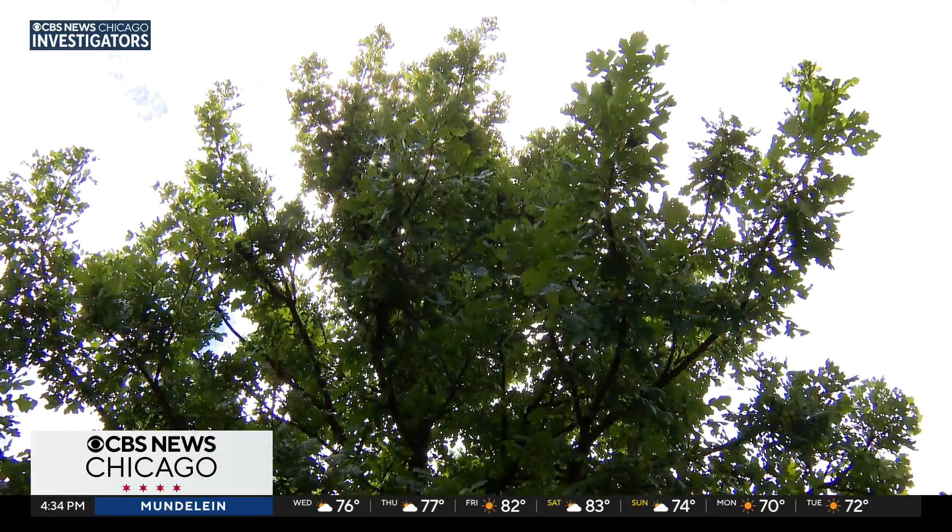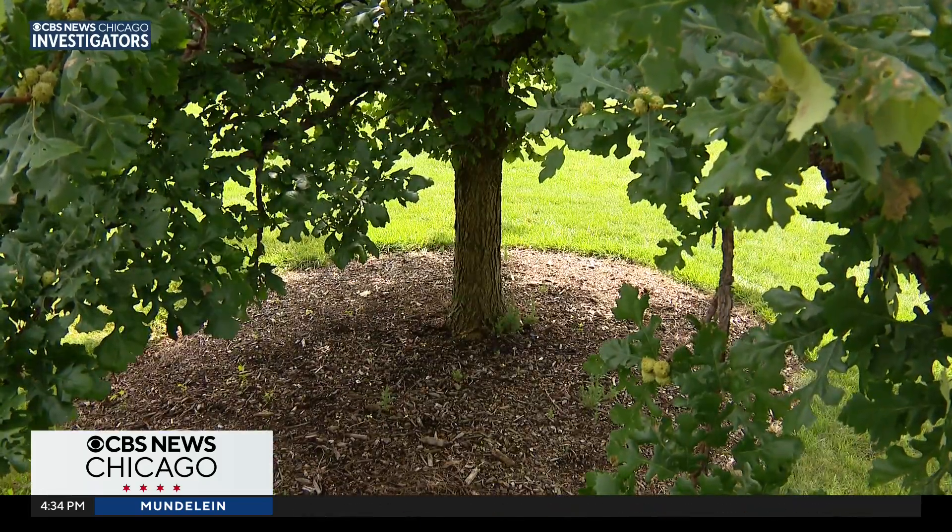Spencer Campbell is the plant clinic manager here. So right here we've got a linden tree — he's got beautiful flowers in the spring. Campbell is showing us the best plants and trees for flooding mitigation.